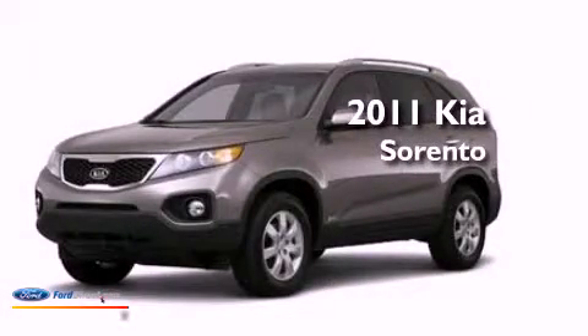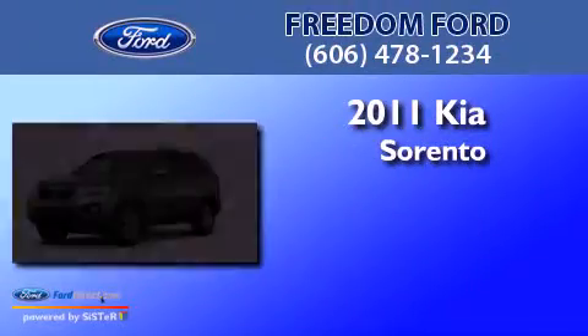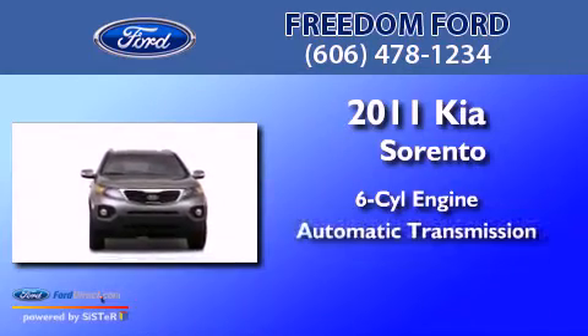This is a 2011 Kia Sorento. It has a six-cylinder engine and an automatic transmission.